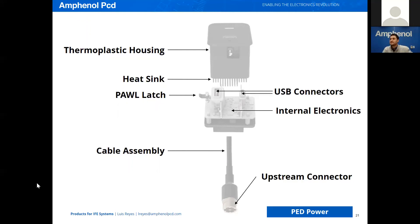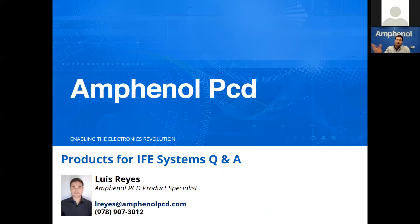We offer two variations: one we call host configurable, where you include the data lines and can have upstream communication with an upstream host, or you can simply have the standalone version where you just provide 28 volts of power and it does the auto load balancing on its own. Here is a breakdown of the configuration I showed you — a dual port. At the top you have a thermoplastic housing with an aluminum heat sink behind it, a pawl latch assembly for aircraft cabin integration, vertical USB connectors, internal electronics with boards stacked vertically, a cable assembly, and the upstream connector, which is an Amphenol Pegasus connector. Thank you very much. Again, my name is Luis Reyes, Amphenol PCD product specialist for the IFE Systems products.